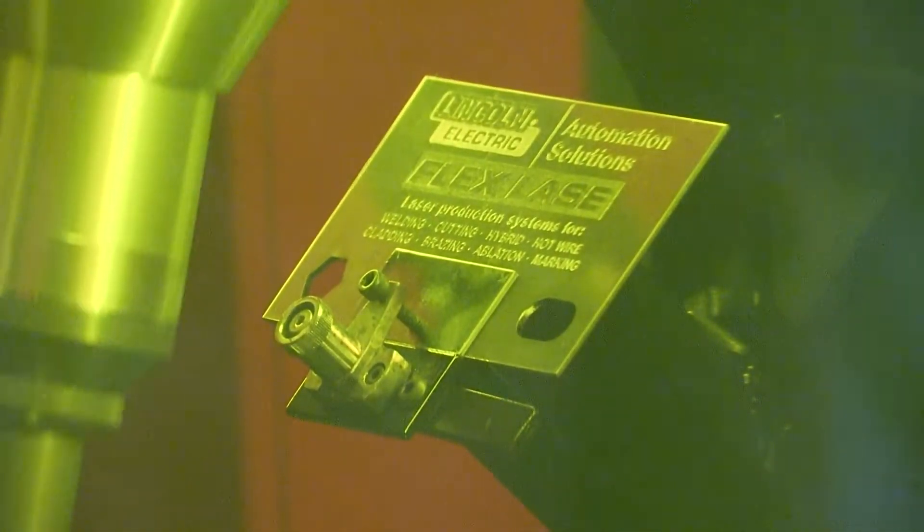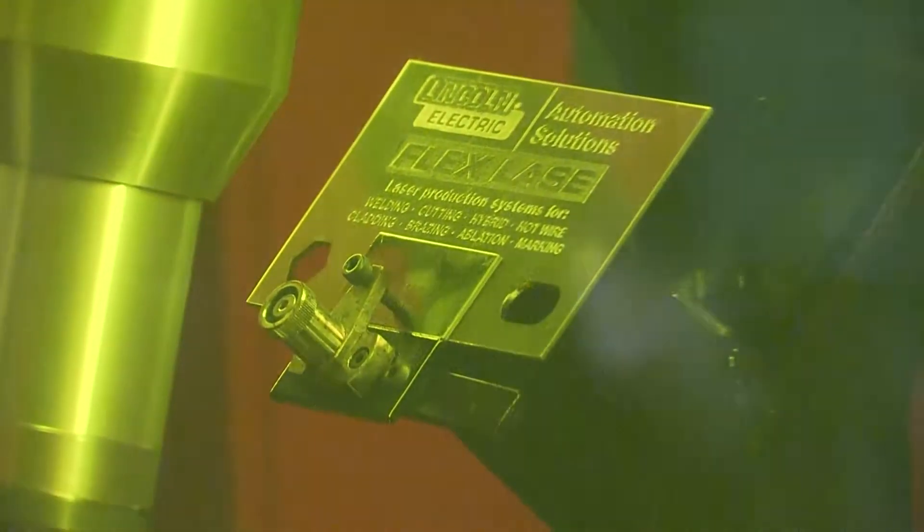We're switching with a robot with an automatic robotic coupler between a laser cutting head and a laser welding head. We can put this in the real world in a cell this size with a turntable front end or a garage door style interface.